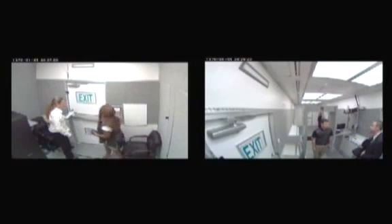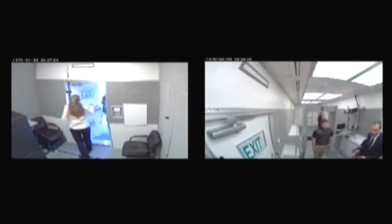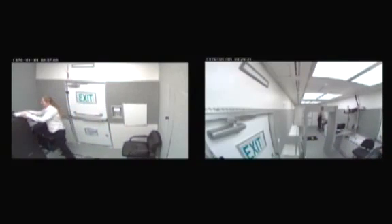Sir, are you going to step forward to the metal detector here? Stop right there. Based on some of the responses to the questions, what we're going to have to do is just go through some additional questions. Thank you.